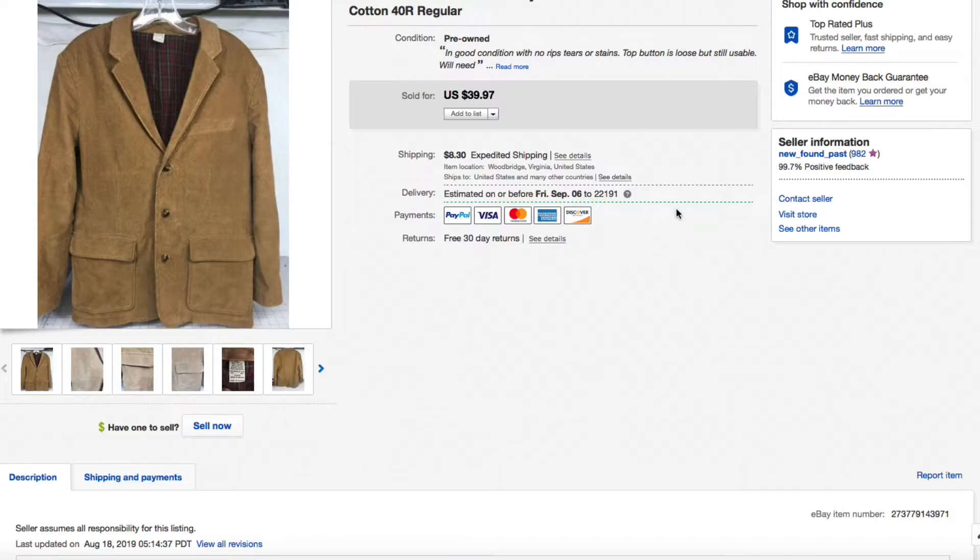Next up, this LL Bean men's corduroy three-button coat blazer. Corduroys do pretty well, especially with the plaid interior. I had it listed for $39.97 and that's exactly what it sold for — $39.97 plus shipping. It was a size 40 regular, a little on the small side, probably like a men's large or medium. Good profit on that one.